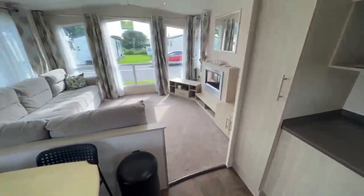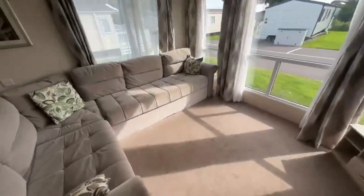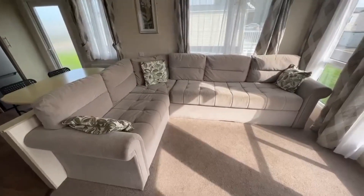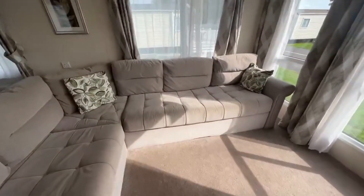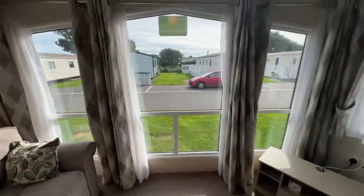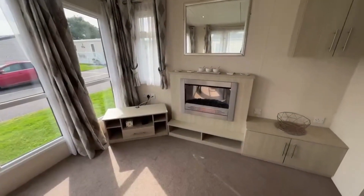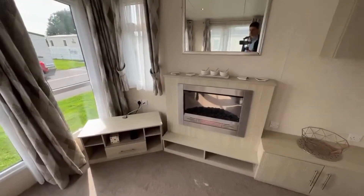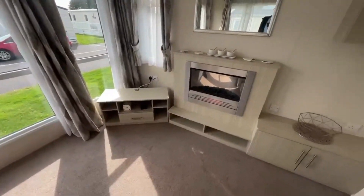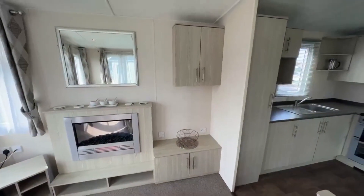Moving through to the living area, there's plenty of space in here. You've got your wrap fixed seating with a pull-out bed underneath. You've got these nice big windows letting in all the natural light. There's an electric fireplace with a mirror above it, a place for your TV, plug sockets, a TV point, and storage in the corner and up above.